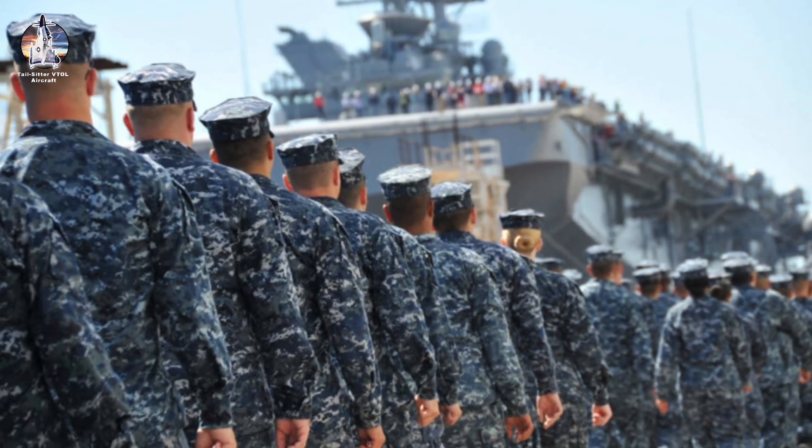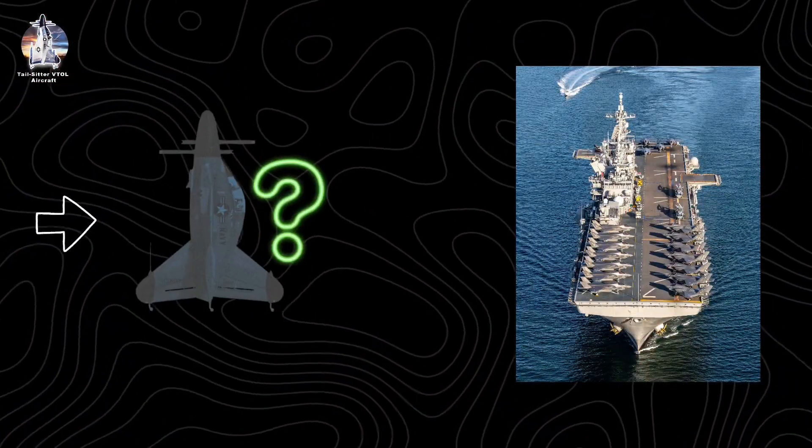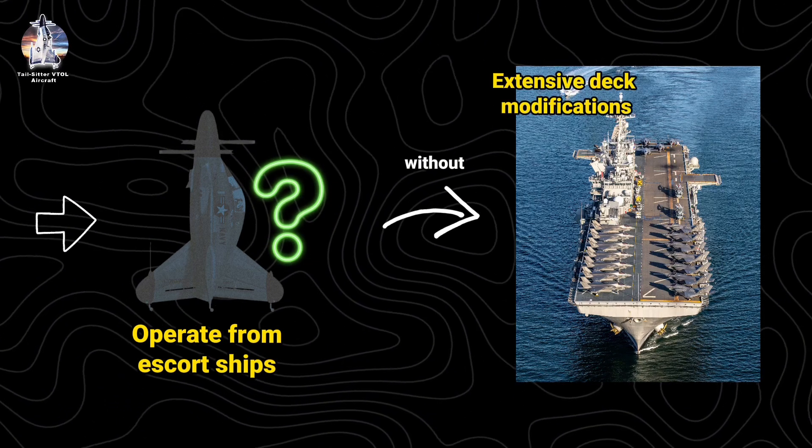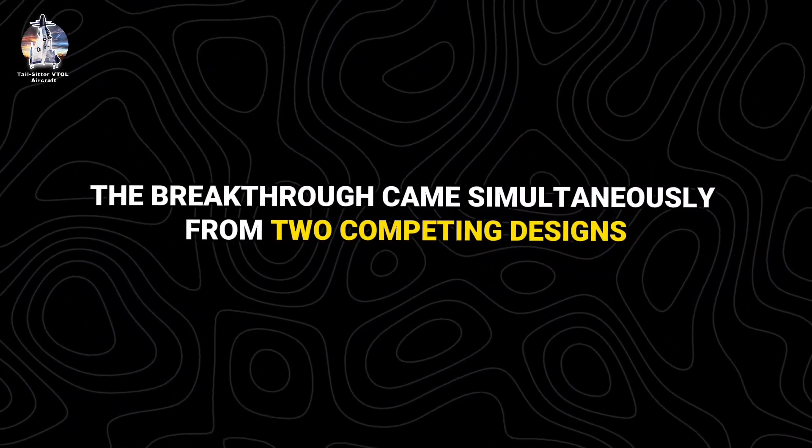In 1950, the U.S. Navy issued a bold challenge to solve their carrier space problem, seeking aircraft that could operate from escort ships without extensive deck modifications. The breakthrough came simultaneously from two competing designs.